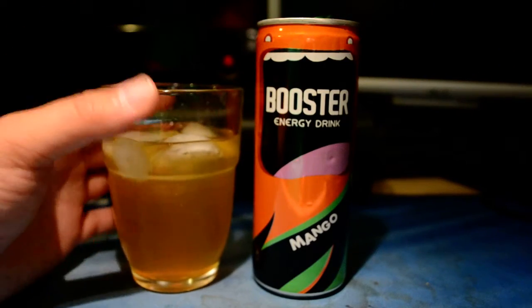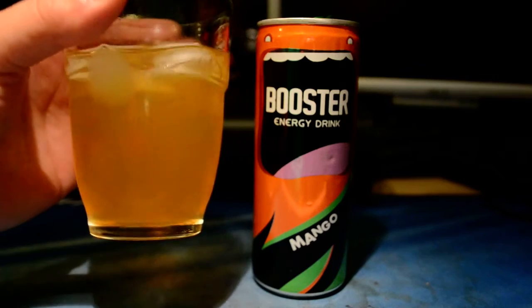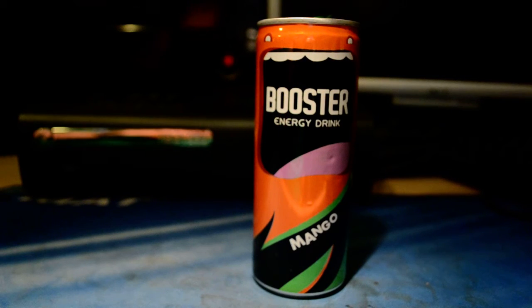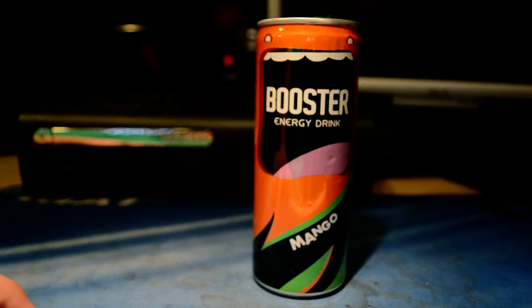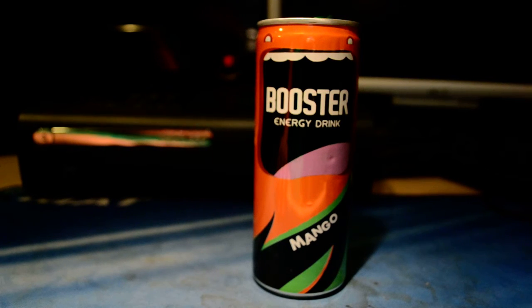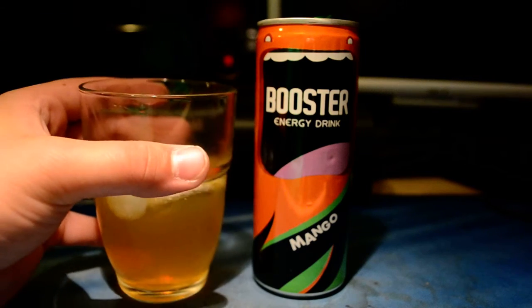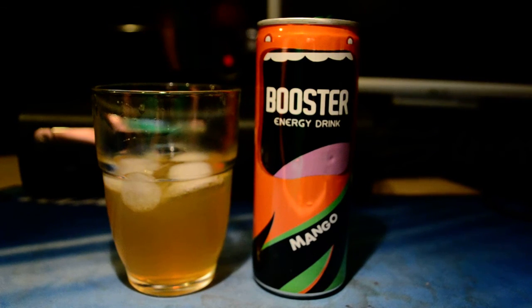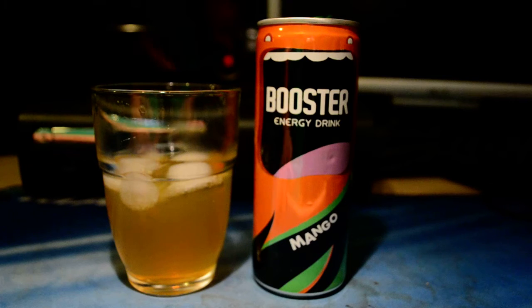There you go — it's like an orange-yellow golden color. This looks like Monster Rehab color. Wow, it's a very strong mango smell. The taste is not so strong though — I don't like it. The mango taste is barely there, just a little bit at the end, and then no aftertaste. That's good, but basically no mango taste, just a hint at the end.